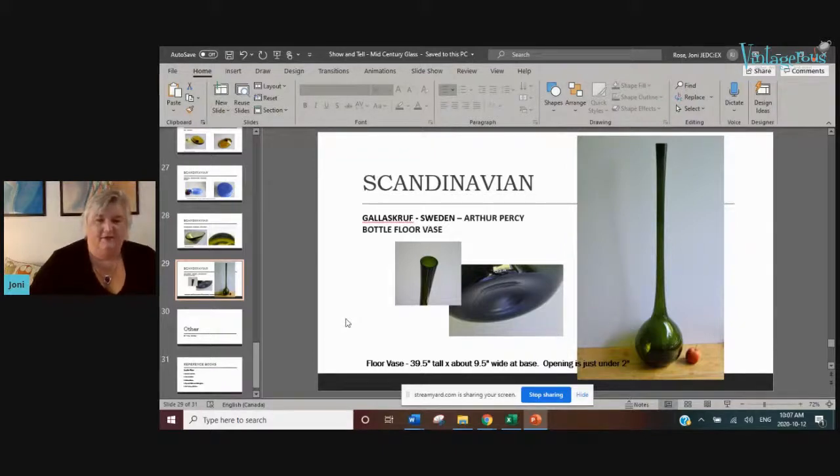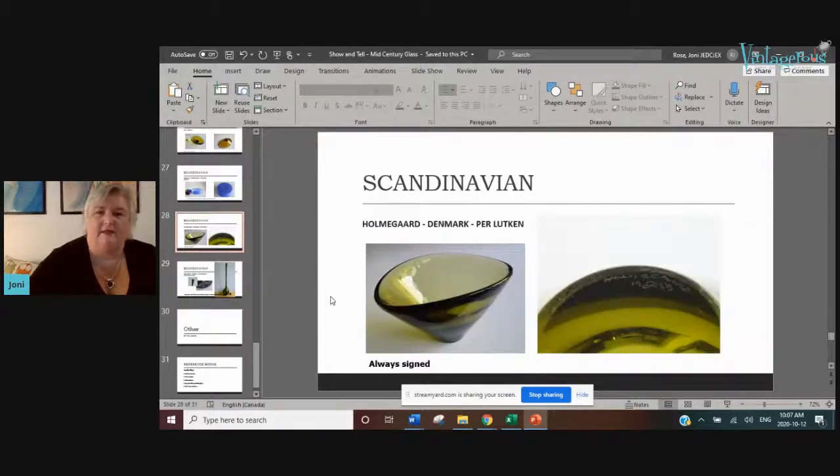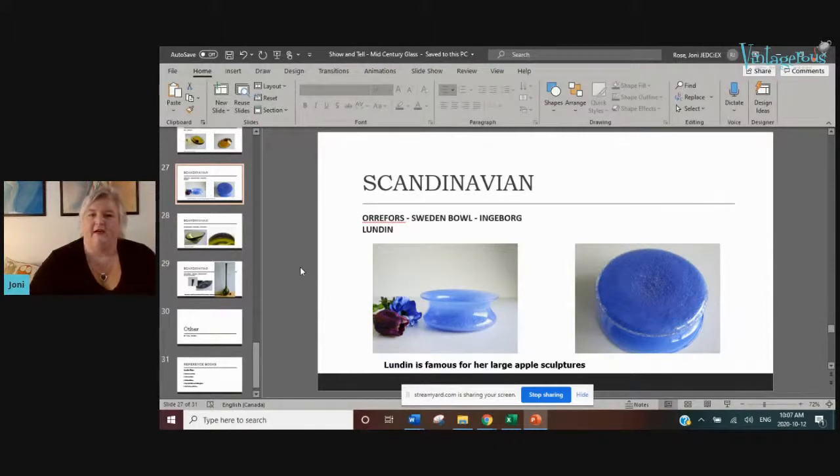Holmegaard is another one I tend to find — Holmegaard pieces are typically always signed. You can see on this bowl how it was signed. The technique is absolutely flawless — a really pretty organically oval bowl with a bit of a ripple to the glass. Just absolutely stunning.